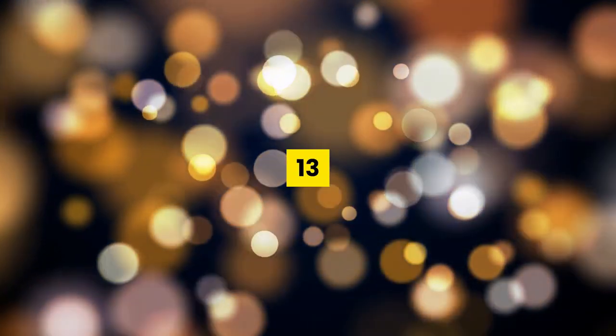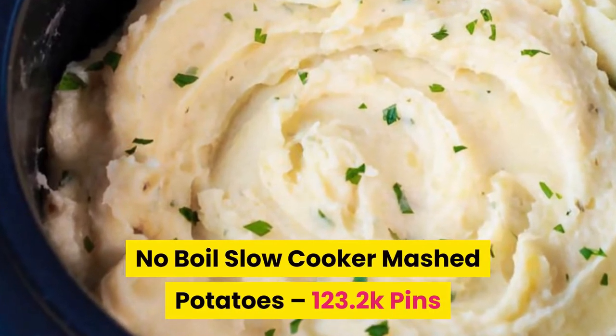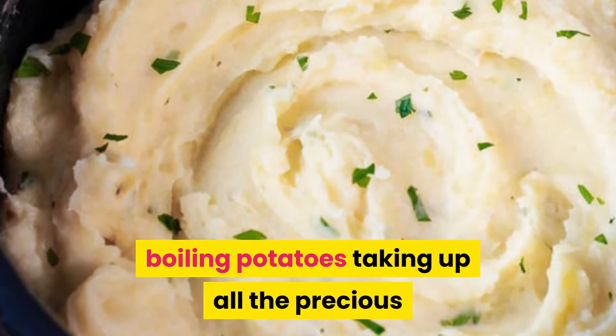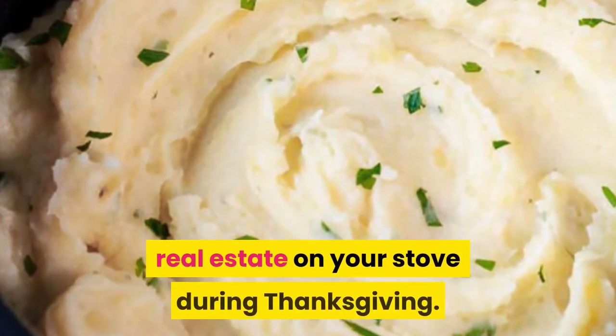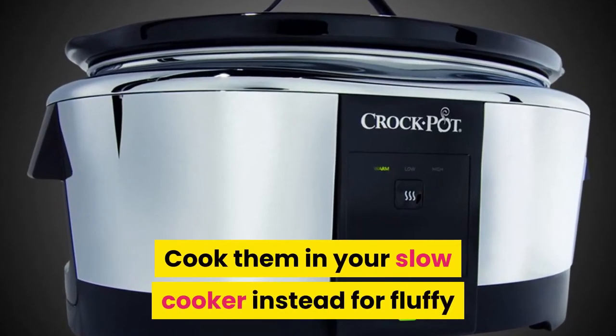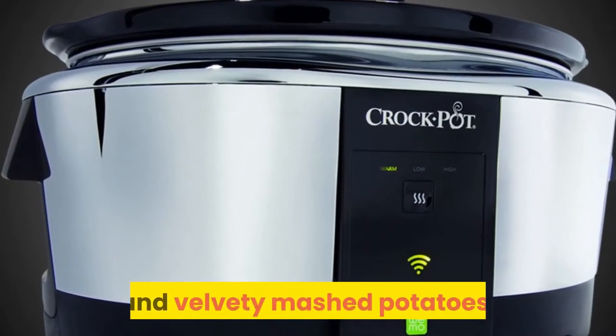Number thirteen: no boil slow cooker mashed potatoes. Don't sweat having a large pot of boiling potatoes taking up all of the precious real estate on your stove during Thanksgiving. Cook them in your slow cooker instead for fluffy and velvety mashed potatoes.